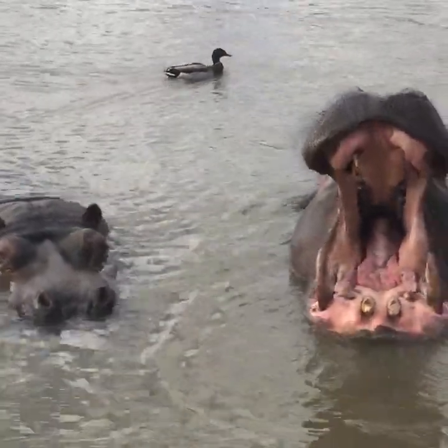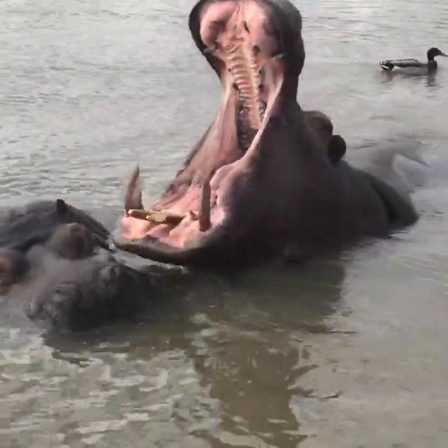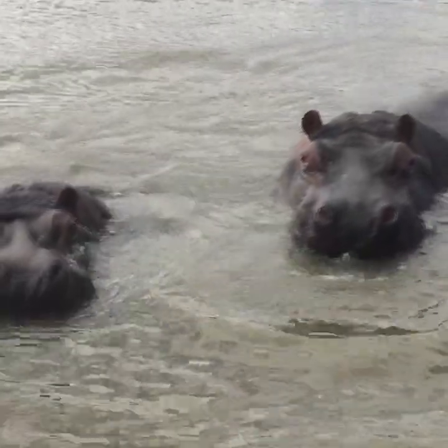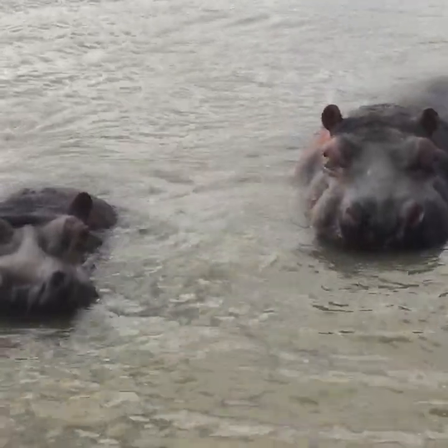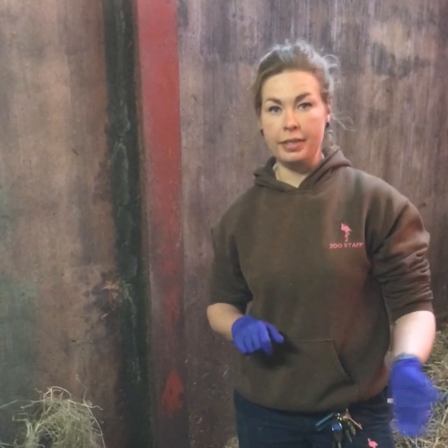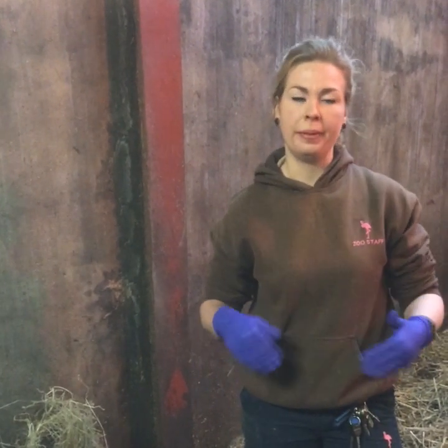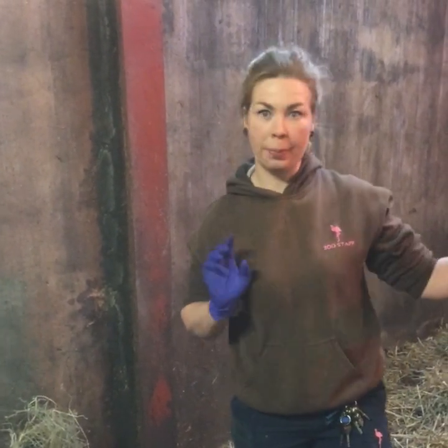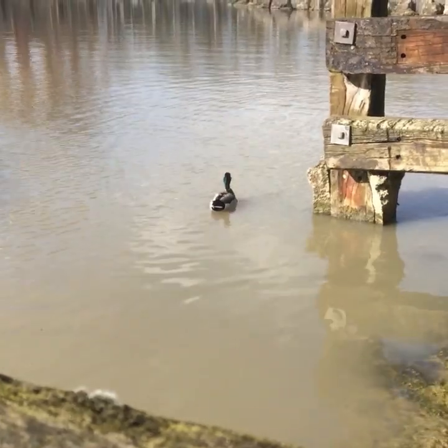We tend to feed these once a day, in the evening, because it replicates a little bit closer what they would be doing in the wild - coming out of water sources in the evening and grazing throughout the night. So we try to replicate that in captivity as well, and very soon we'll be bringing these guys in and you'll get to meet them.